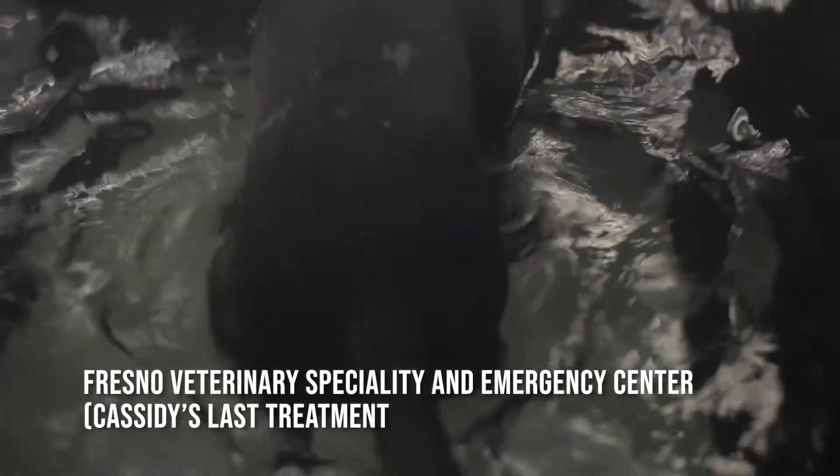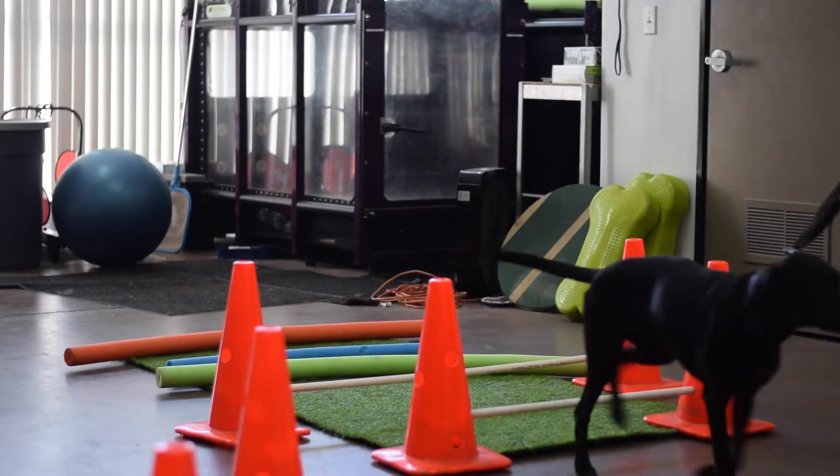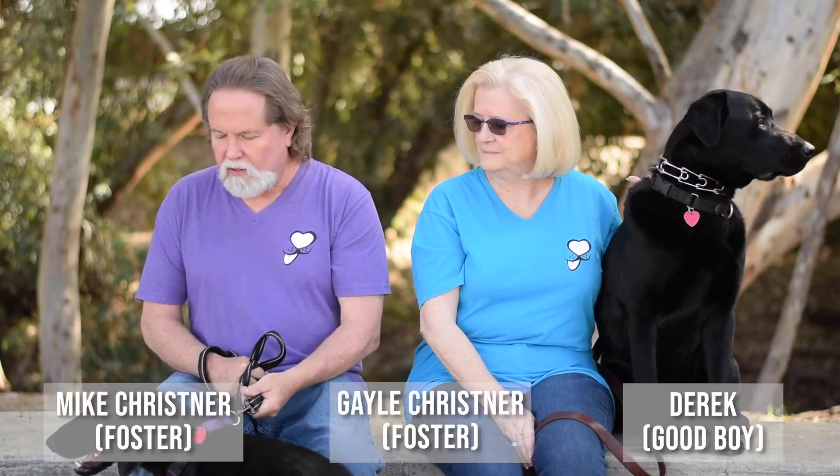The underwater treadmill has a lot of benefits, especially with post-operative orthopedic patients. The buoyancy helps the dog float, so it decreases pressure on their joints when walking. For a dog like Cassidy who had FHO surgery on her hip, decreasing that pressure on the joint really benefits her.